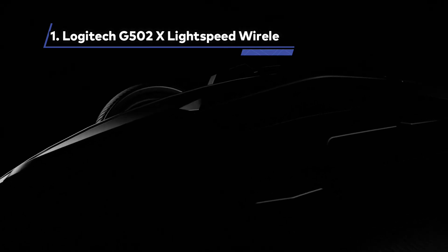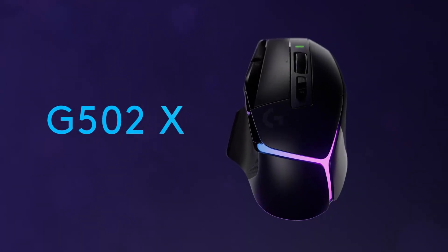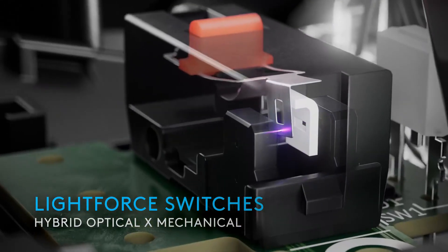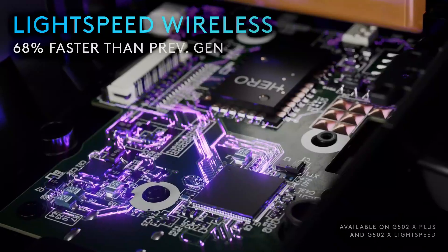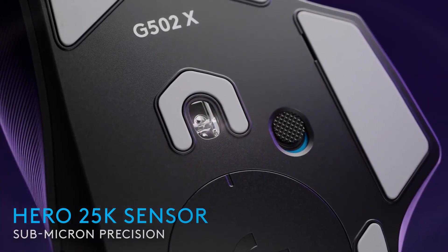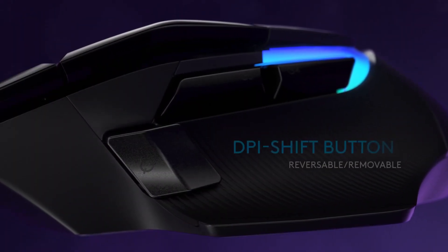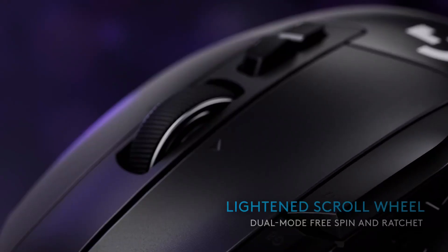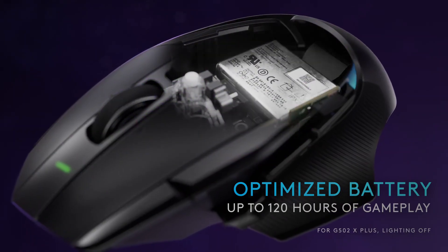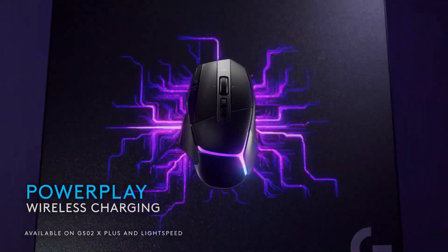At Number 1: Logitech G502X Lightspeed Wireless, Best Wireless Gaming Mouse. The Logitech G502X Lightspeed Wireless is an exceptional gaming mouse, and its latest version takes its performance to new heights. Equipped with Logitech's Hero 25K optical sensor, it delivers high-performance tracking with precision and accuracy, offering up to 25,600 DPI sensitivity for smooth cursor movement across even the highest-resolution displays. With 13 reliable and responsive controls, including an improved sniper button, DPI shift button, and customizable scroll wheel with different spin options, the G502X Lightspeed provides maximum control and flexibility.